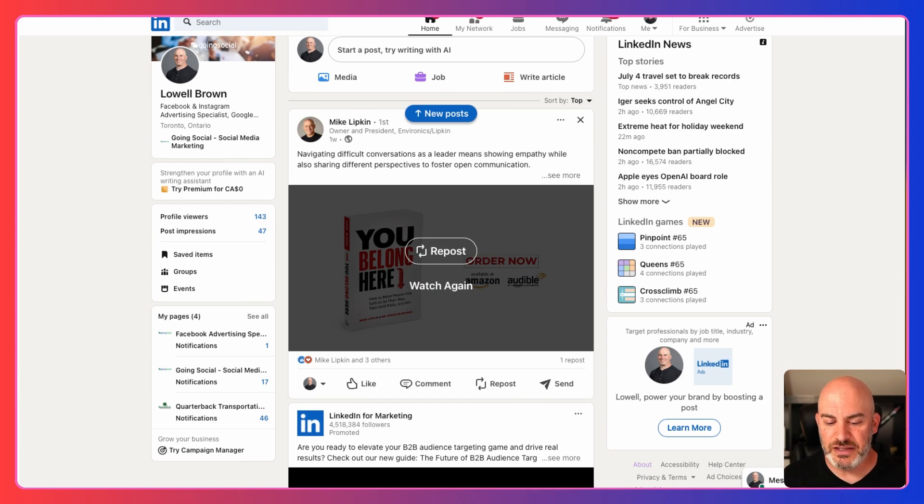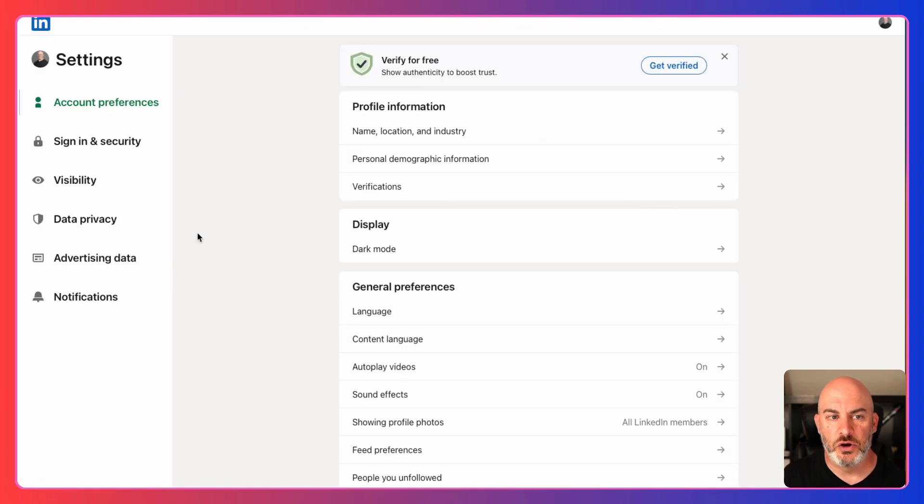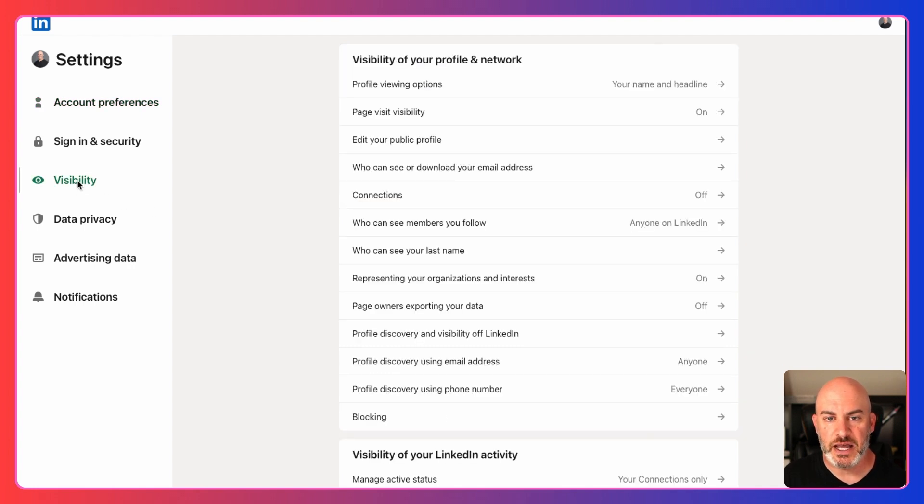We're here on LinkedIn. This is my profile. When you want to do any sort of change, you've got to go into your settings. Where do you find the settings? Come up to the top right of the screen — you'll see your picture in a little icon and right below it, it says "Me." Click on that and a dropdown will open up, and then under Account you will see Settings and Privacy. Click on that and it'll open up a new page.